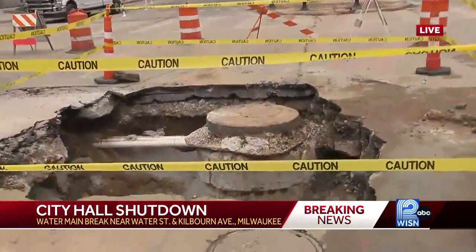Yes, Deanna, those services have been restored at this time to City Hall and the Zeidler Building — that's what the city tells us. But this was a pretty big water main break. Take a look at this massive hole that is in the road here, right on Market and Kilborn. This is from the water main break.